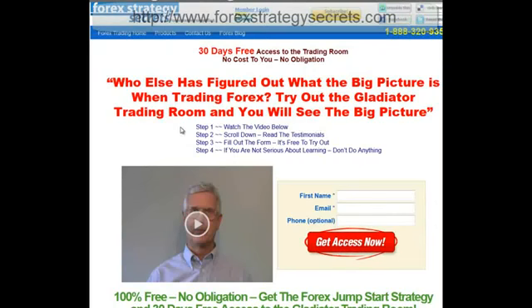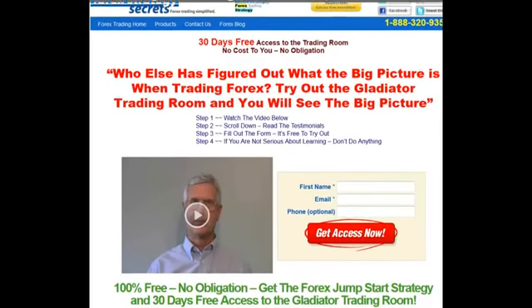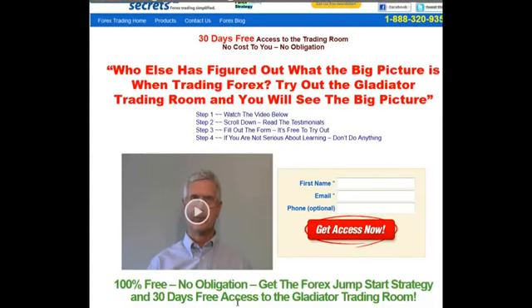So if you're interested or just curious about learning how to make 500 to 700 pips net positive per week, then go to ForexStrategySecrets.com. Just fill out your information and you'll get 100% free, no-obligation access to our Jump Start Trading Strategy. We're also going to give you the opportunity to sign up to attend our trading room, where you can associate with traders who are actually making these kinds of pips.